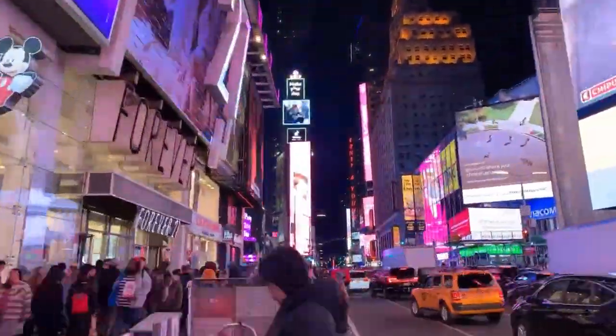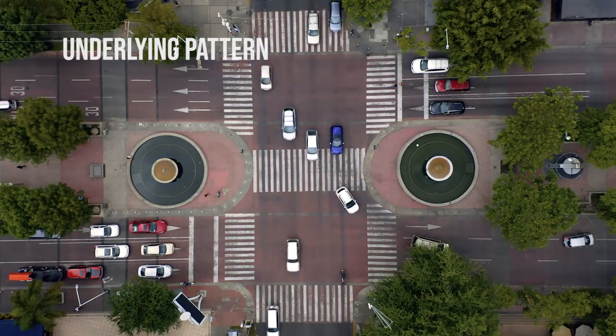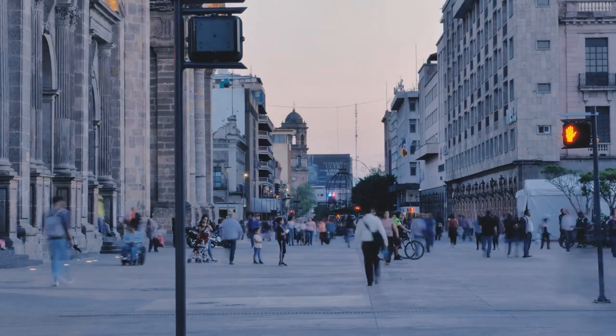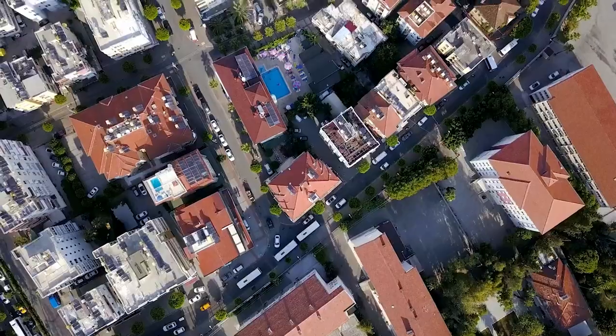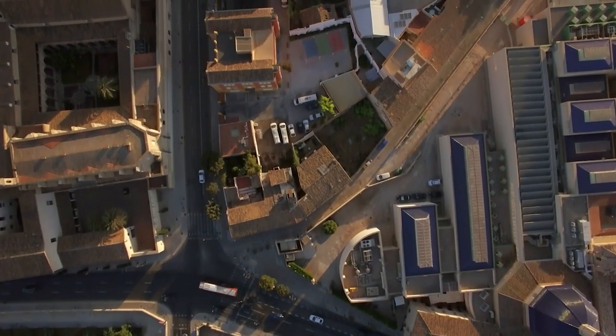The one thing which we are mostly unaware of is an underlying pattern in which the city is planned that provides it with all of these characters. Planning is the physical layout of human settlements.